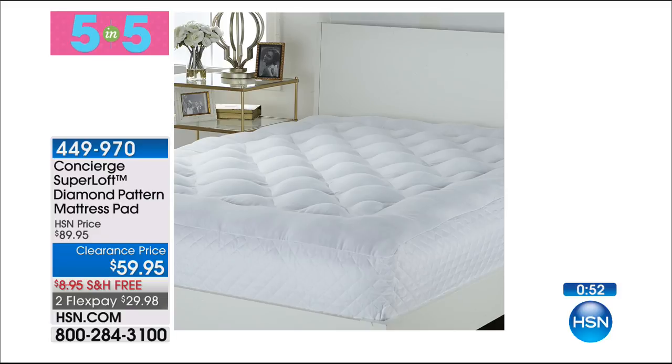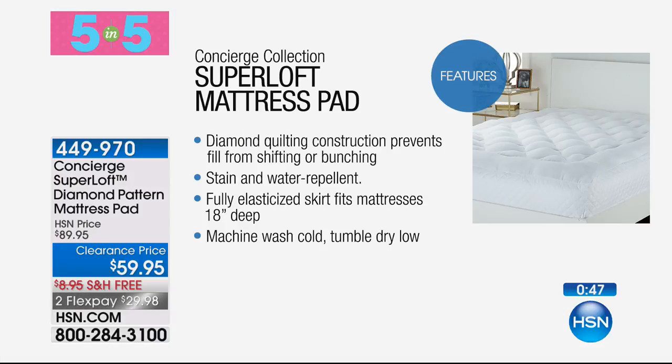We have one more — 150 of these. This is the diamonds design mattress pad, again from the famous Super Loft customer pick line. Originally $89.95, now $59.95. Twin, full queen, king, cal king, and two Flex Pays. Very similar features — still 100% cotton, hand-stuffed, stain-and-water repellent, machine washable. It has quilting on the sides and it really is going to add comfort, loft, and washable protection. Good investment — whether your mattress is old or brand new, go for Super Loft.